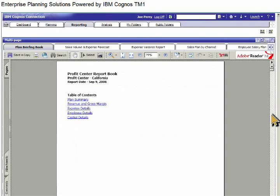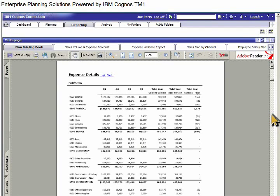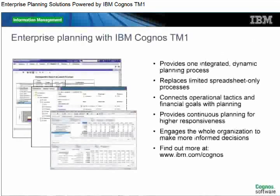Now that our forecast is complete, we can communicate the results with IBM Cognos Business Intelligence using a wide variety of report types and formats. Finally, we'll view our dashboard again based on our latest plans. We can see that our planning process has impacted our target metrics, improving revenue, gross margin, and net profit. IBM Cognos TM1 provides an integrated, dynamic planning process to help companies meet the needs of a changing business world, replacing limited spreadsheet-only processes and rigid annual budgeting methods. This continuous planning and analysis process enables higher responsiveness and more informed decision-making for improved business outcomes.